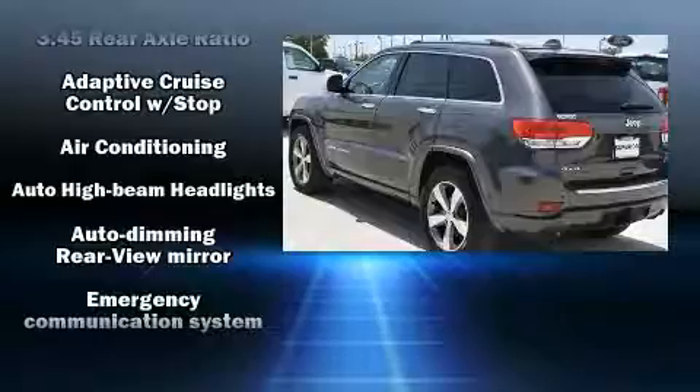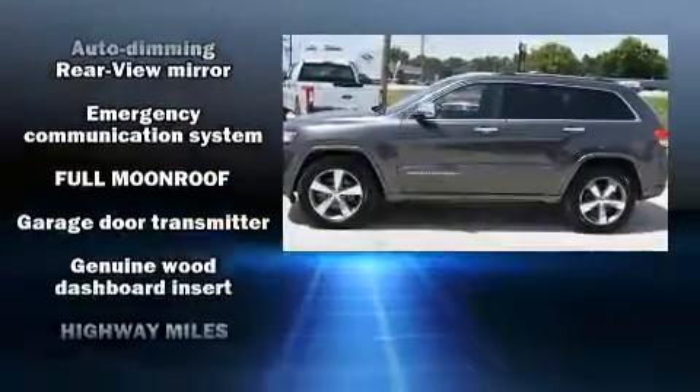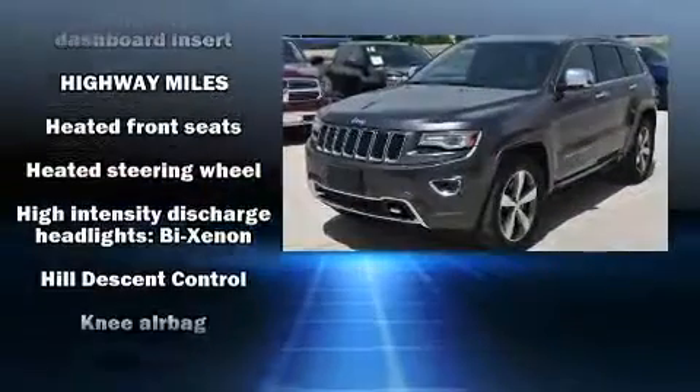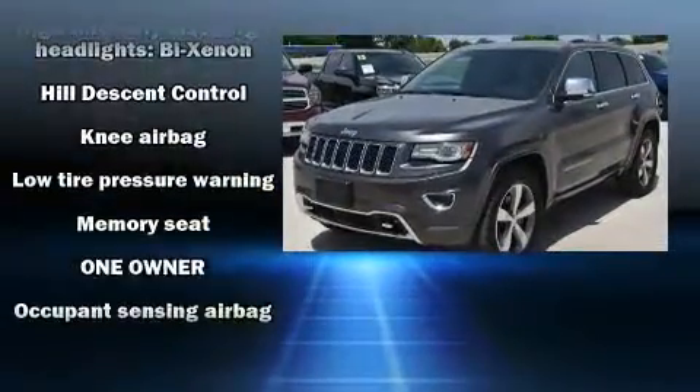Jeep also prioritized safety and security with features such as a security system, an emergency communication system, and four-wheel disc brakes with ABS.